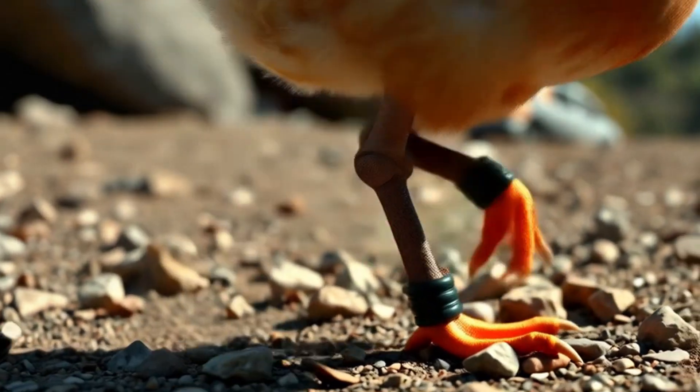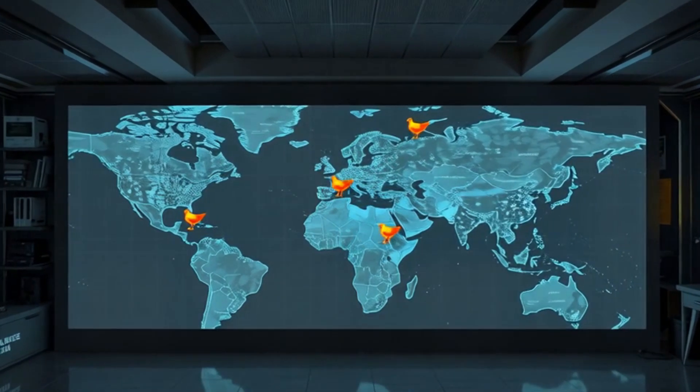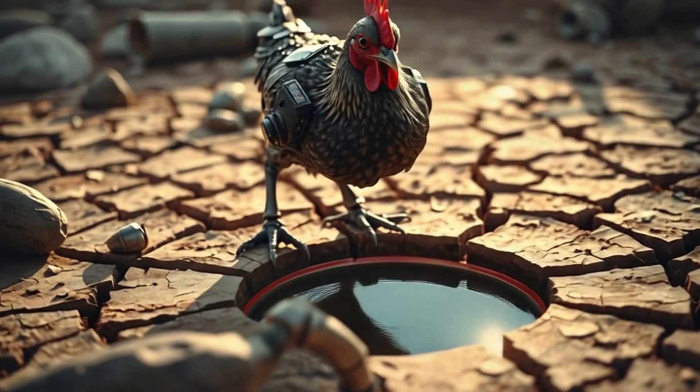Legs are equipped with shock absorbers for traveling over rubble and rocky terrain. Built-in GPS beacons allow relief workers to track egg drops in real time. Their claws can dig shallow wells for water access.